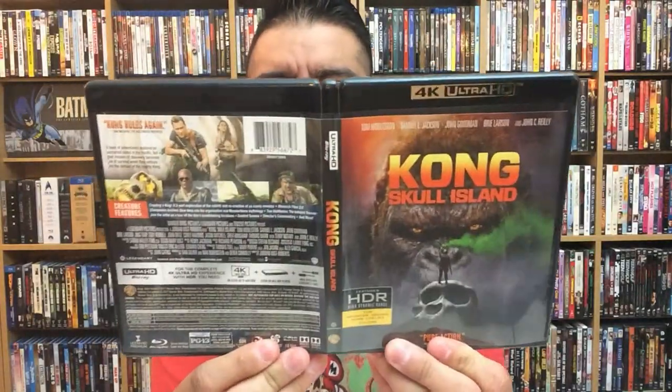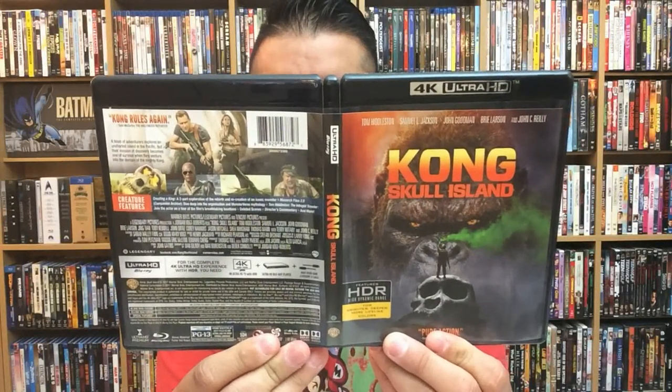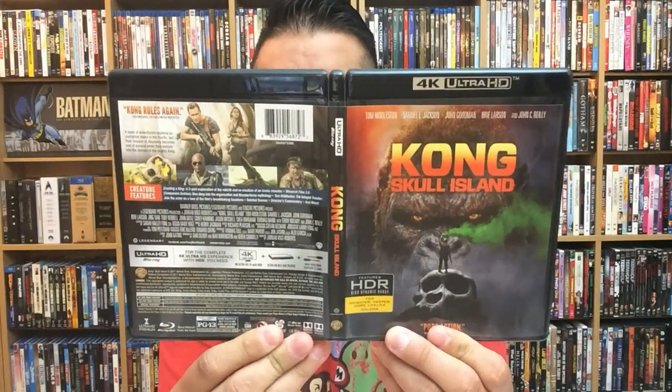And there's the front, back, and spine for Kong: Skull Island. This one comes out July 18th from Warner Brothers Home Entertainment. I just wanted to do this really quick video to talk about this movie. I'm really excited to check this out again. I don't think I've been this excited about a King Kong movie for a very, very long time. So that says a lot about this movie.